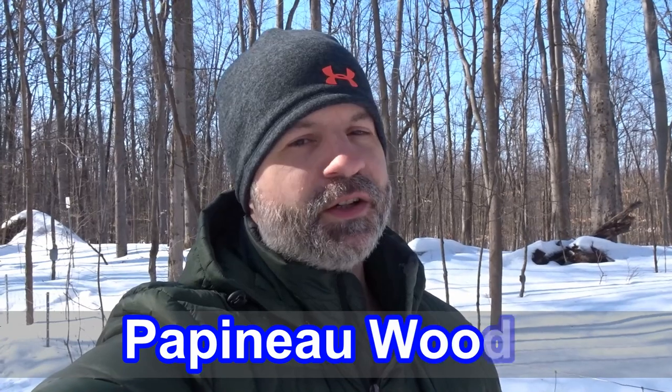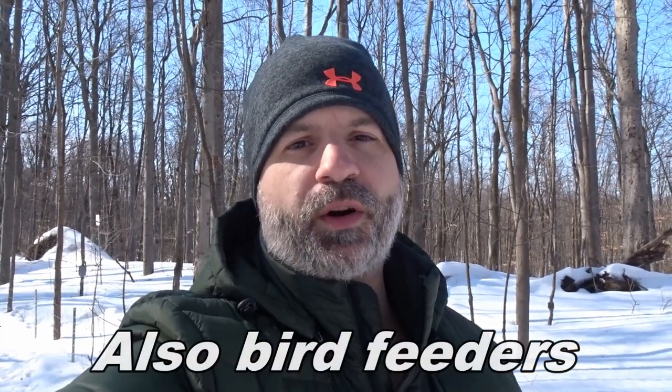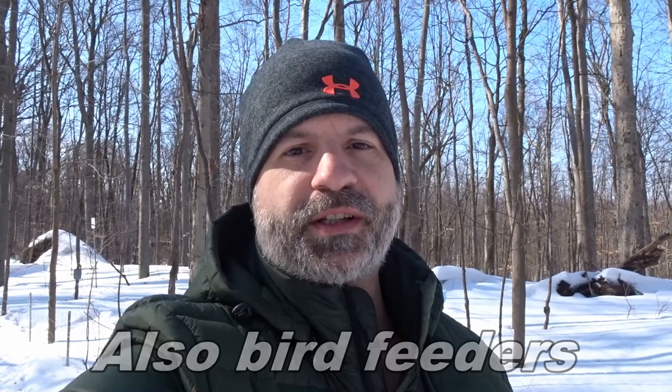Hey, welcome to Paddle and Hike. Today we're in Papineau Woods in Laval. So we're going to have a nice little walk. It's a nice park here, it's free. Big parking lot and it's easy to access, and there's some trails that you can do and there's like a railroad track you can cross over, and in the summer there's like some ponds and a little bridge. It's a nice place just to go walk around and see the little animals, and we'll try to see what we can see.